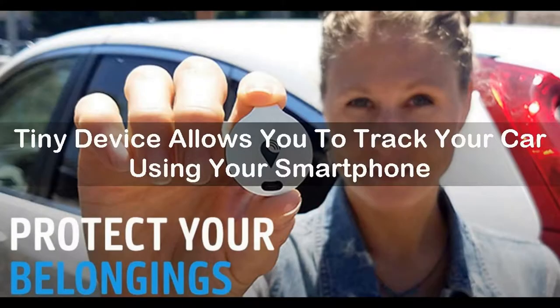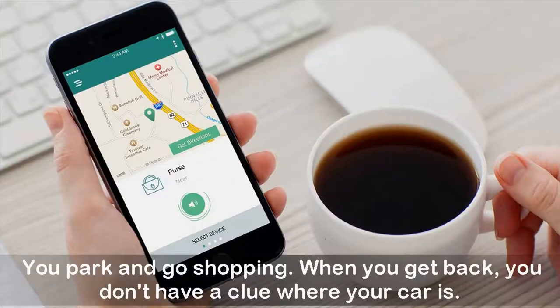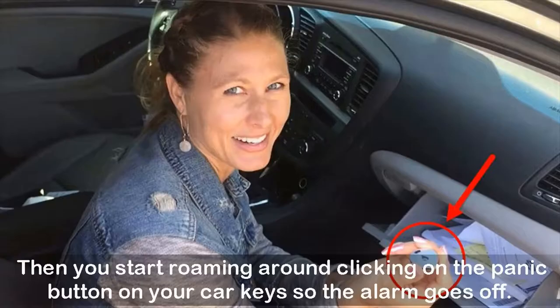A tiny device allows you to track your car using your smartphone. Have you ever lost your car in a parking lot? It happens — you park and go shopping, and when you get back you don't have a clue where your car is. You start roaming around, clicking the panic button on your car keys so the alarm goes off.